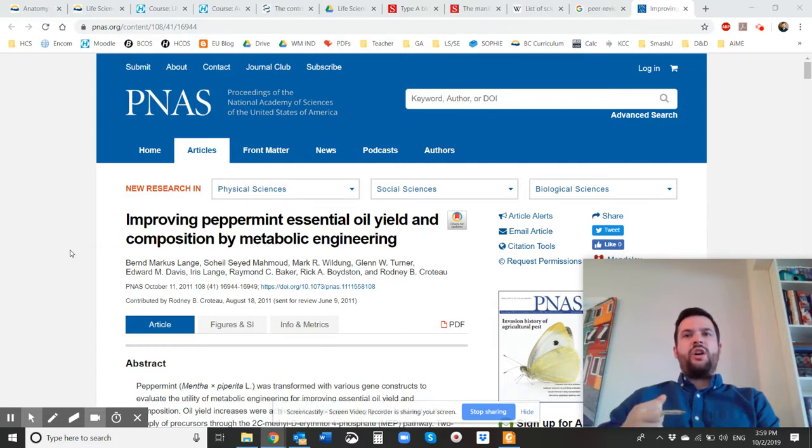He has done some research on irritable bowel syndrome, IBS, and menthol, which is the active ingredient in peppermint, and it really helps it. So he's been researching that — it's pretty cool.